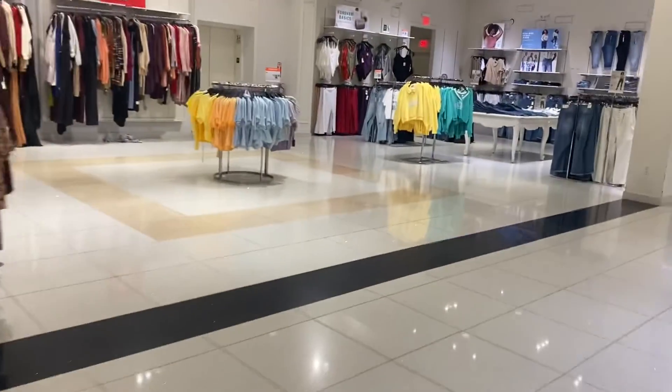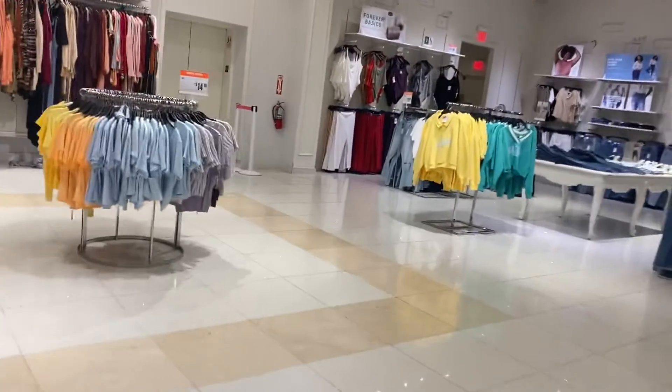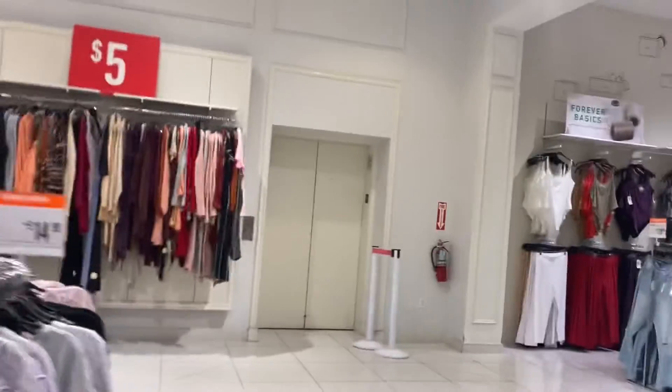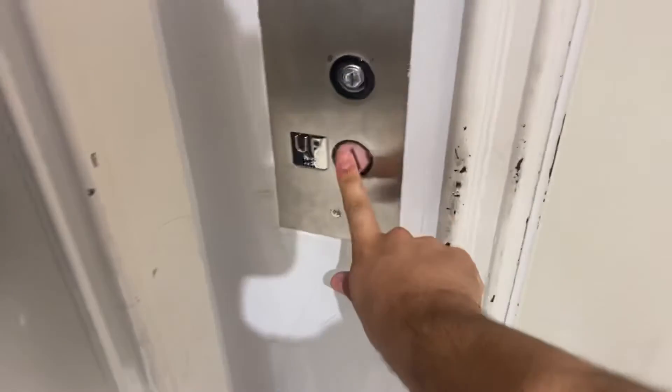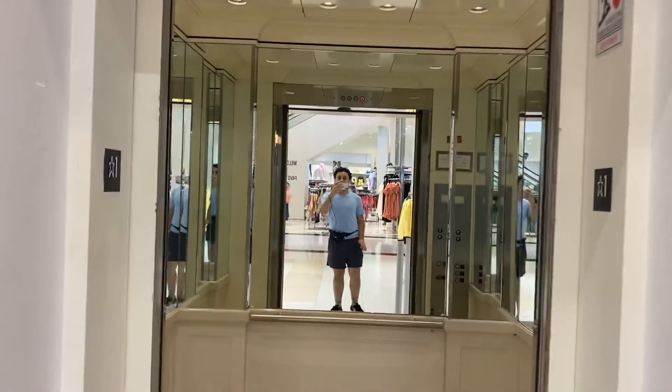This is the elevator at Forever 21 at Fashion Valley in San Diego, California. Here it is. This is a Montgomery from the 90s, I think. Wow! This is really nice!